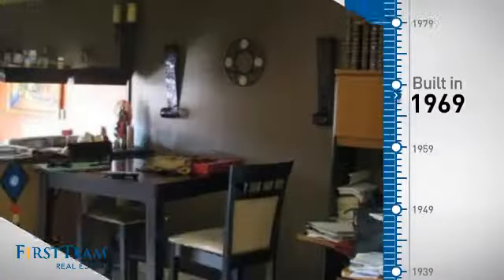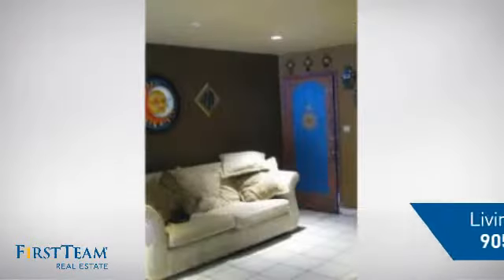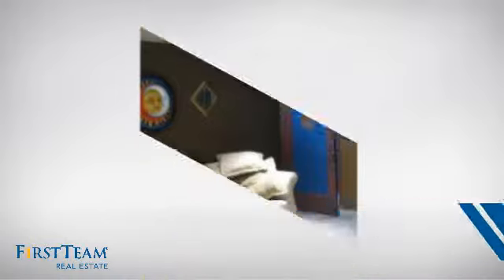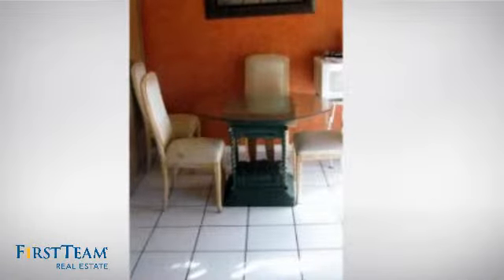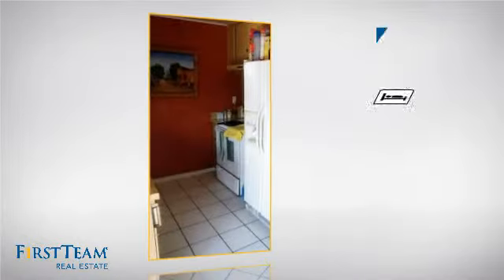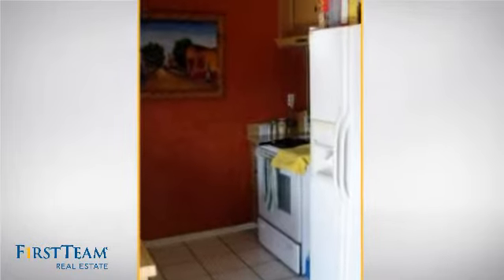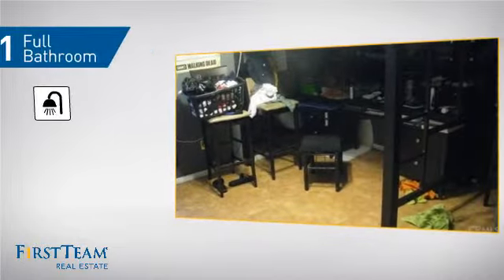This property was built in the late 60s and features over 900 square feet of living space, giving you a spacious layout to play host or kick back and relax after a long day. Inside, you'll find two bedrooms so you always have a private space to come home to, as well as one full bathroom.